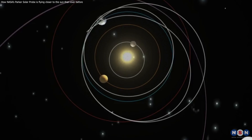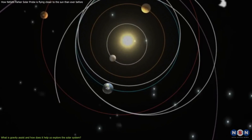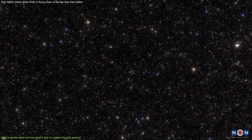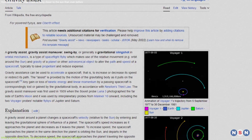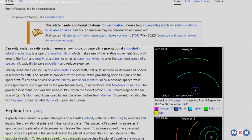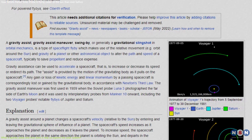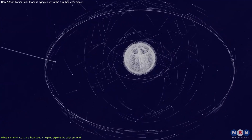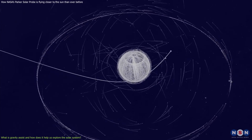Before we dive in, we need to understand what gravity assist is and how it helps us reach places we never thought it was possible to reach. Gravity assist is a technique that involves flying close to a planet and using its gravity to change the speed and direction of a spacecraft. This way, the spacecraft can save fuel and time by using the planet's orbital energy.